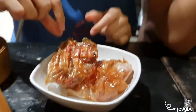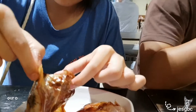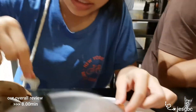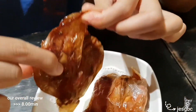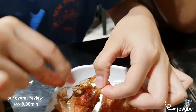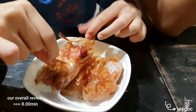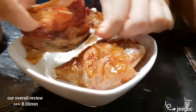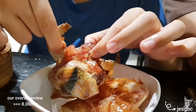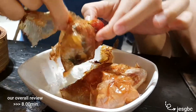We have to unwrap this paper to find the hidden chicken. It smells like Popeye's. There are two drumlets in one packet — and I think there's a wing too. Look at this!